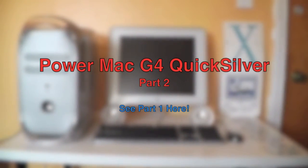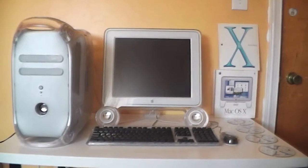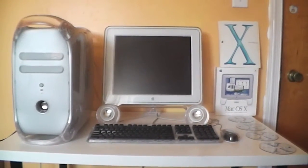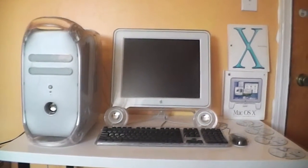Hello YouTube! This is Win5387 here with a second part to my 2001 PowerMac G4 Quicksilver. As you may have seen in my first video's description on YouTube...